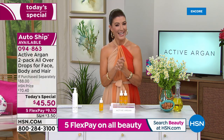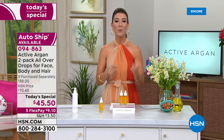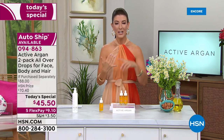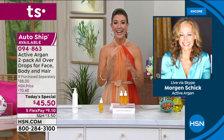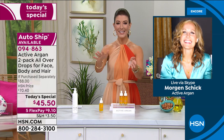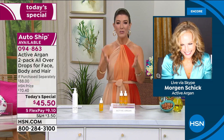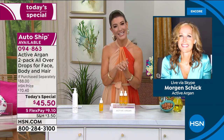I want to introduce a very familiar face to so many of you watching from home — Morgan Schick returns to HSN. Five years she's been with Active Argan. She's very passionate about the brand and clean skincare. She's also an amazing wife, mother, skincare expert, and former foreign model. Morgan, welcome back to HSN — how exciting to do a premiere of Active Argan tonight!